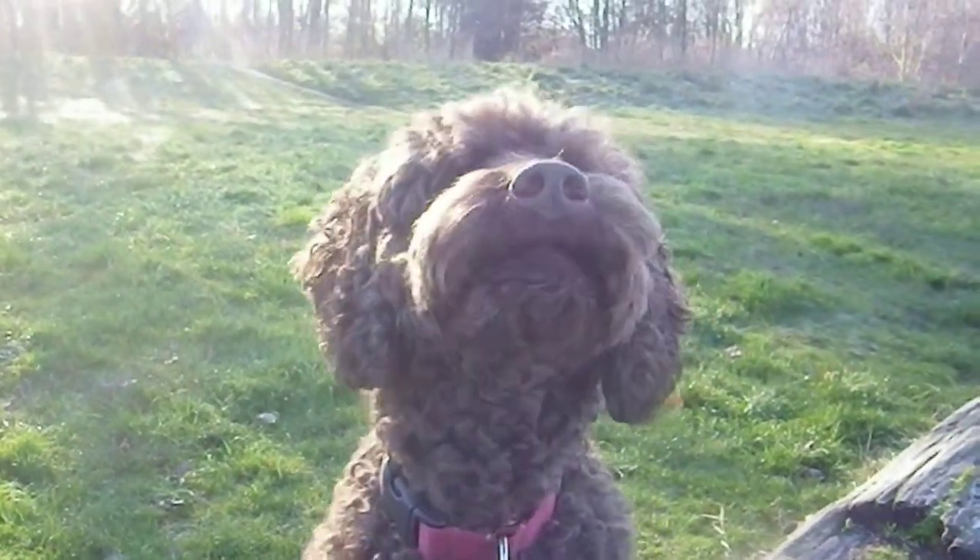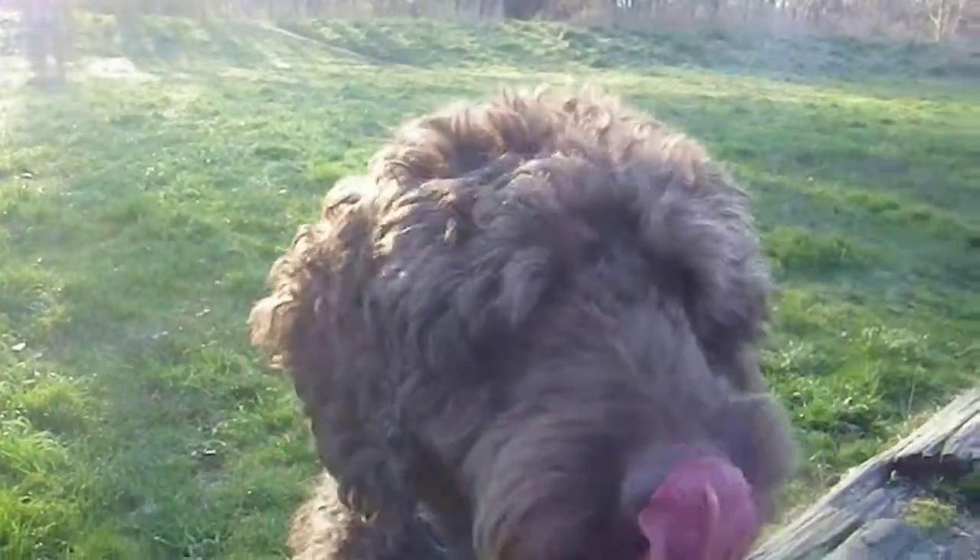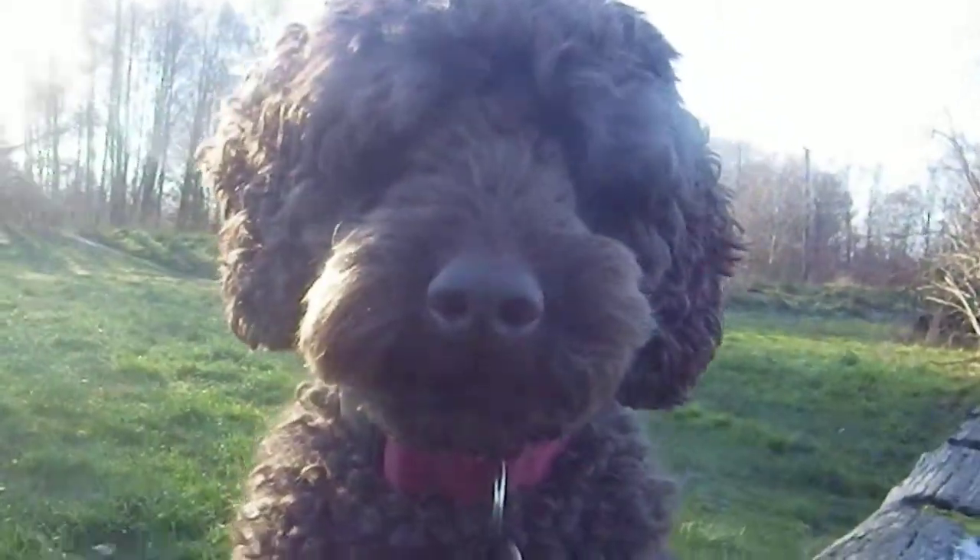Gentle. Look how nicely. Thank you. I don't even see any teeth. You're so nice. Thank you so much, Sophie.